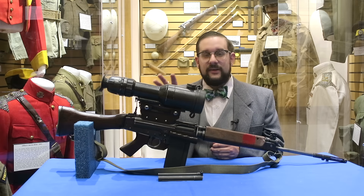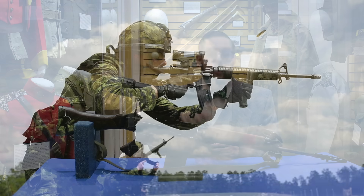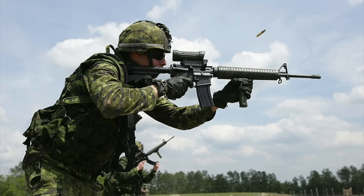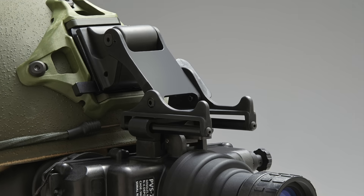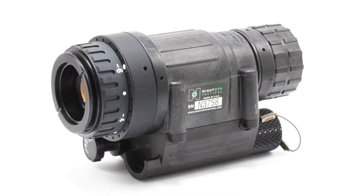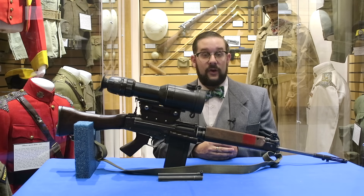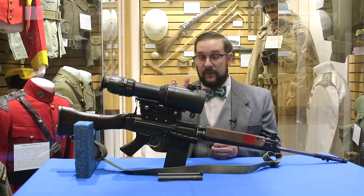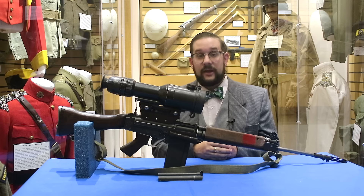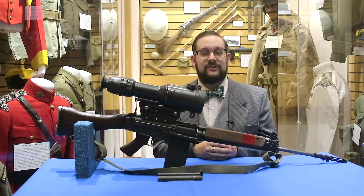When Canada switched from the C1 to the Colt Canada C7 around 1984, these scopes were retained and used as standalone night vision monoculars. Today the Canadian Forces use two main night vision systems: the PVS-504 goggles and the AN/PVS-14 monocular. That's a brief overview of the PVS-502 night vision scope — thank you to Gord Crosley at the Fort Gary Horse Museum for allowing me to film this, and I'll see you next time for more night vision gear and other fascinating devices.